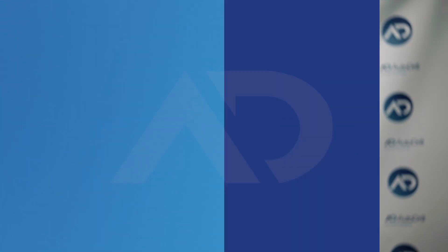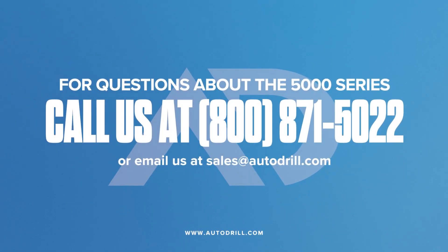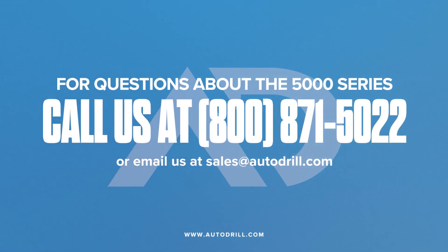For any questions and additional information on what the 5000 Series Autodrill is, please give us a call at 800-871-5022 or email us at sales@autodrill.com.